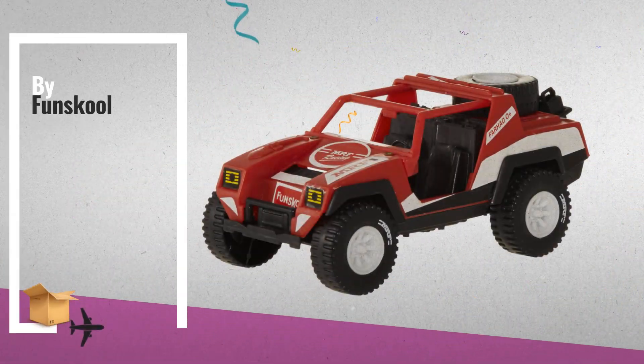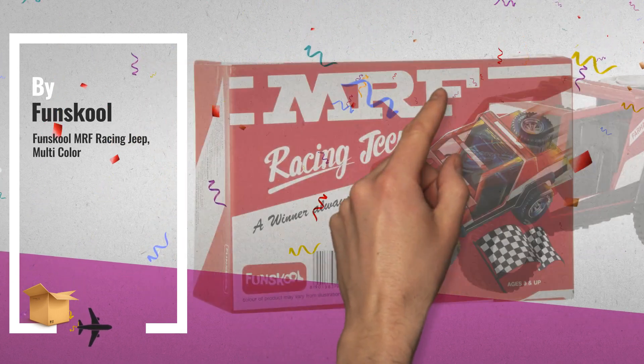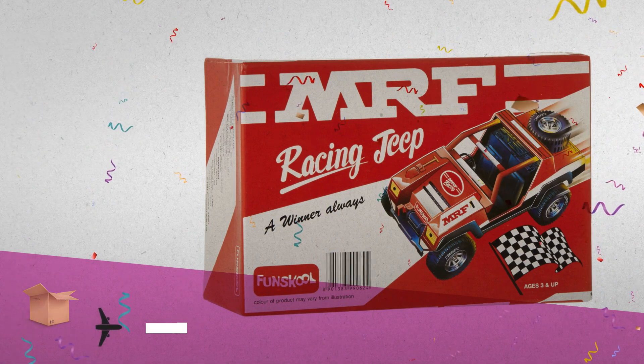Number eight: Fun School Emma F Racing Jeep is a toy car and truck for three to five year old kids, by Fun School.